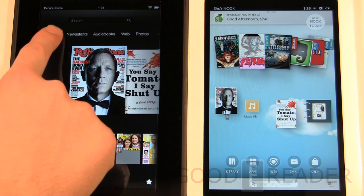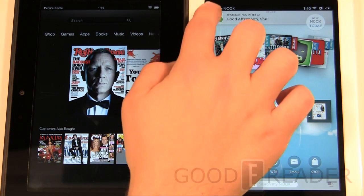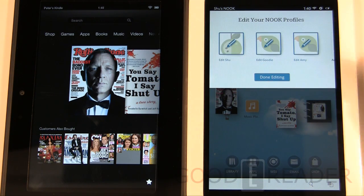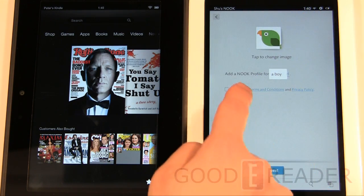One of the strong elements the Nook HD brings to the table is profiles. You can establish new profiles — for example, for your kid — specifying if it's a boy or girl, name, and age.